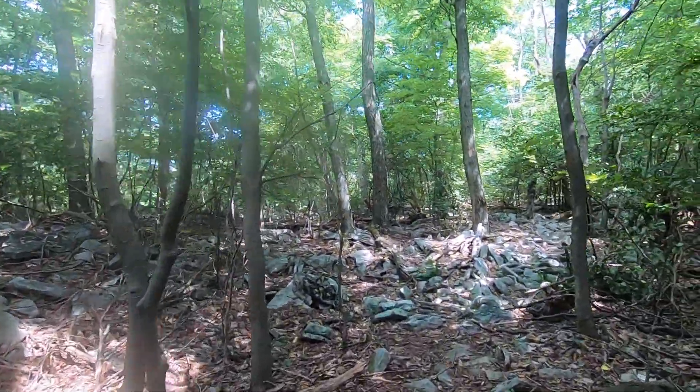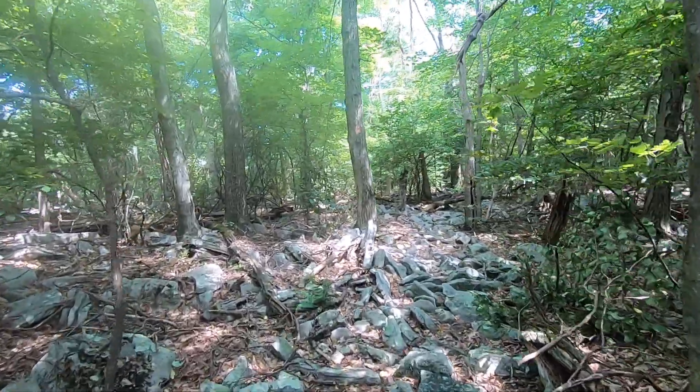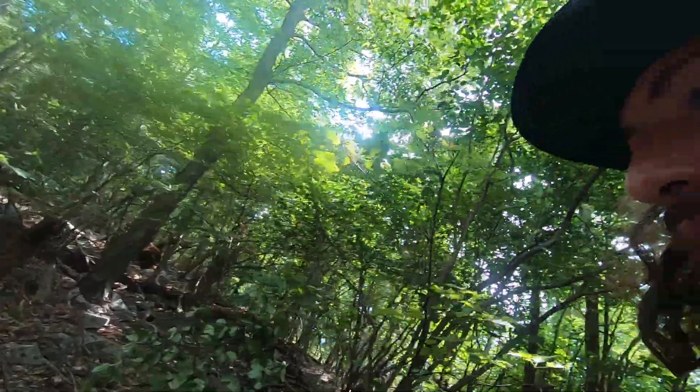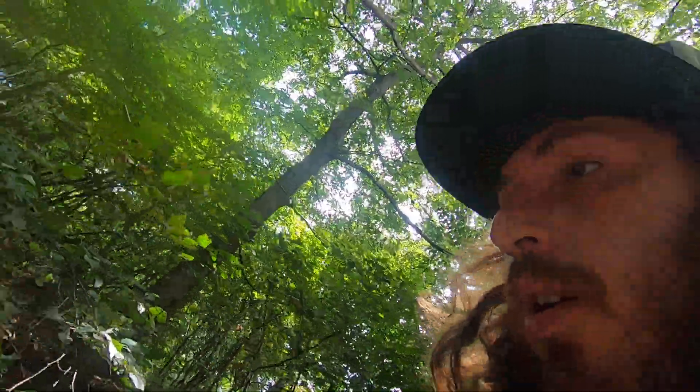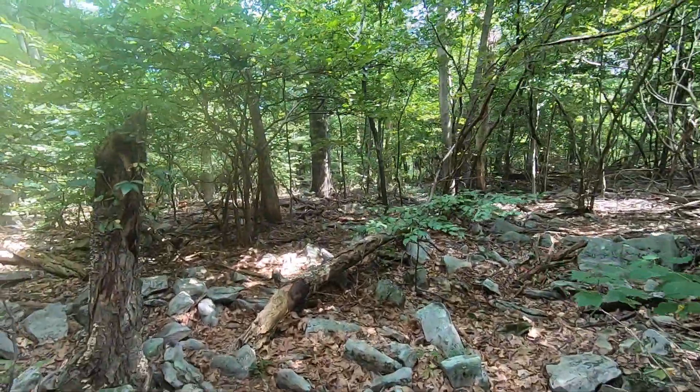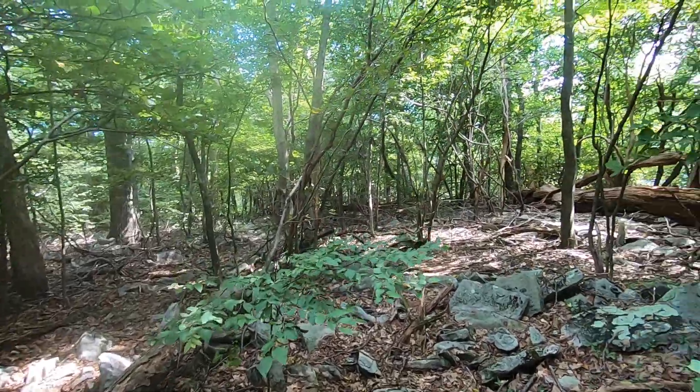This Tuscarora Trail follows the blue blazes. Route finding is a little more tough, and it's still equally as rocky, but it should all be downhill from here.